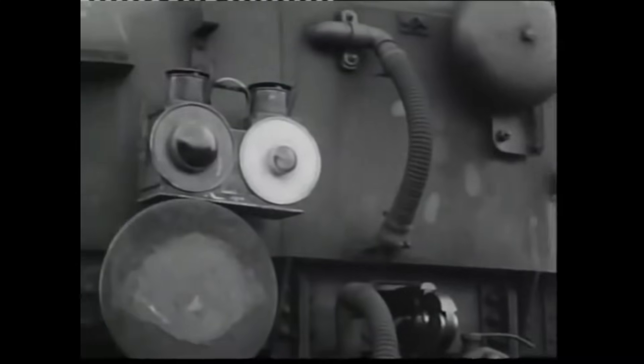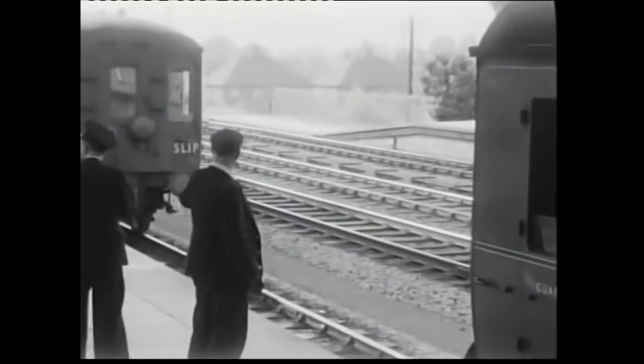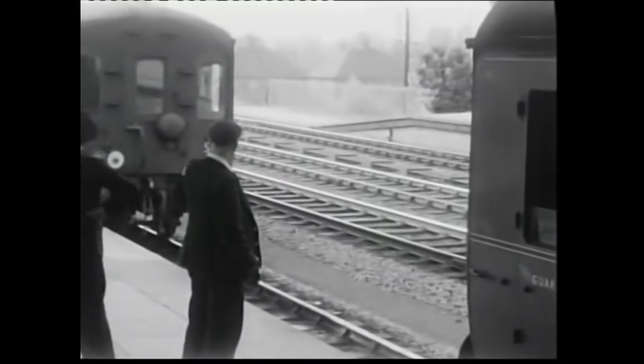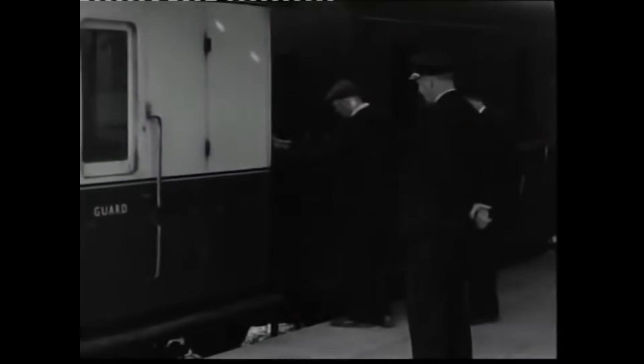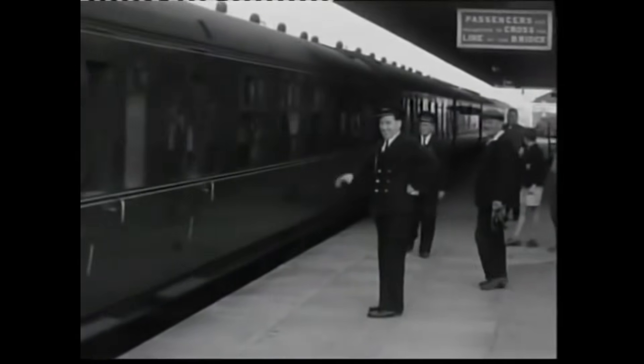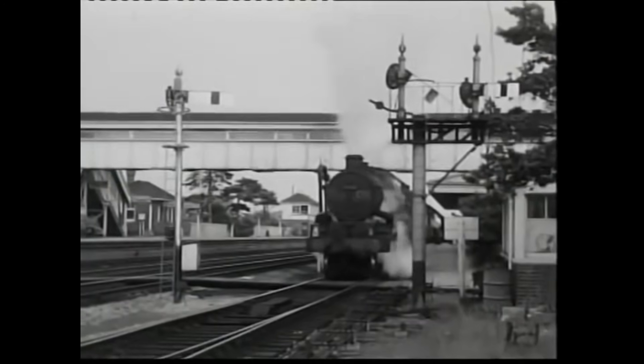The final slipcoach was not just the end of a practical innovation, but the end of a uniquely British tradition. For enthusiasts like Jim Russell, a resident of Bicester, it symbolised more than the end of a railway practice – it marked the close of an era, a way of life shaped by the rhythm of steam and steel. Today, slipcoach number 7374 stands as a relic of this bygone age, a testament to Victorian ingenuity and the quirks of British railway history. Its last journey on that autumn evening in 1960 reminds us of the creativity and ambition that once defined our railways – an eccentric yet remarkable chapter, now consigned to the pages of history.